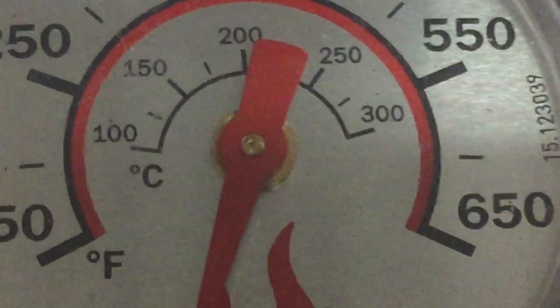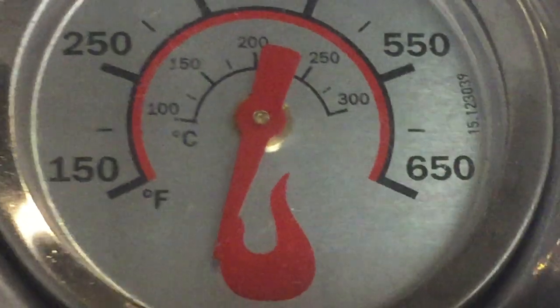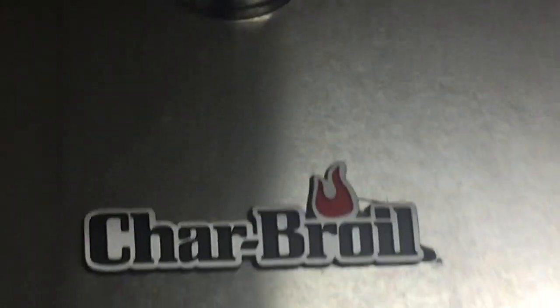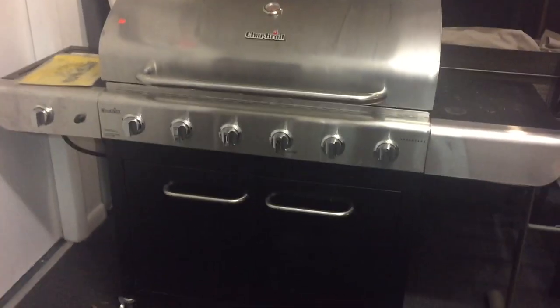Greetings everybody. John from Kaplan's Auction talking about his Sunday, December 17th state auction and model home furniture. Ladies and gentlemen, a nice sale for you this week.